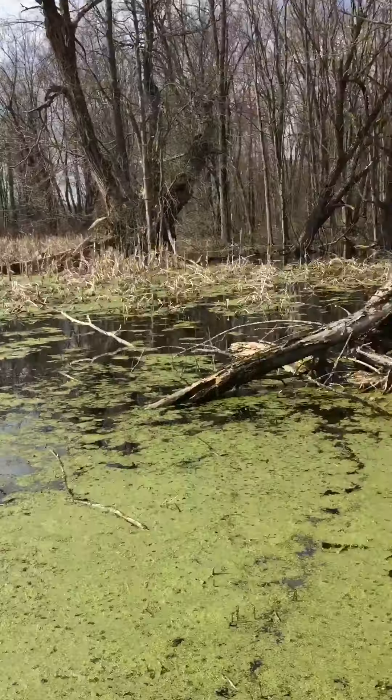They do it by chewing up the logs. If you look right here, I'll zoom in close. This log right here, beavers chewed down. That's why it's all pointy from their teeth.